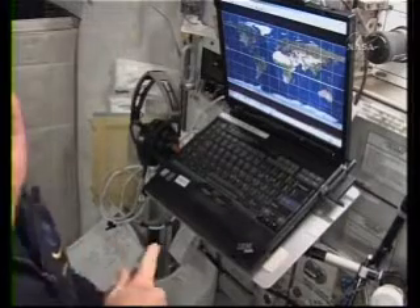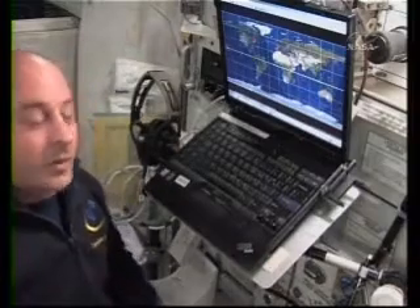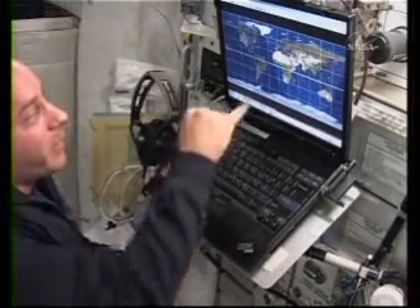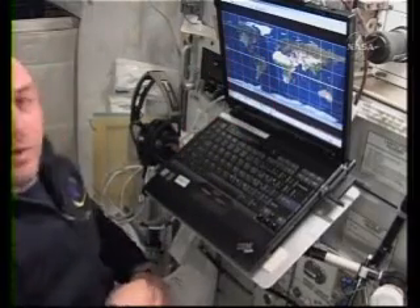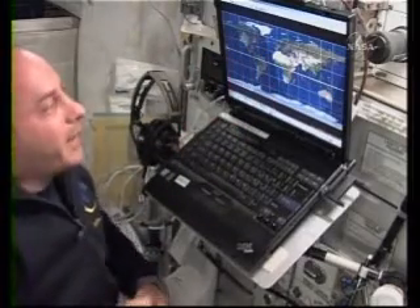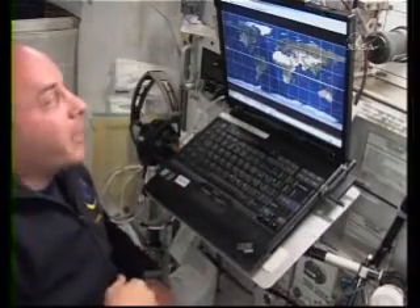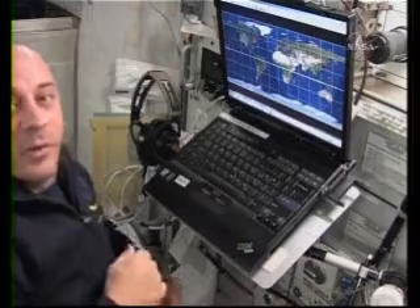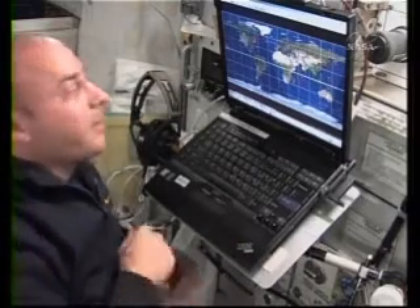It takes us an hour and a half to go all the way around the planet, so we move pretty quick. They put little icons on the screen that represent points of interest. The little astronaut icons are things I'd really like to take pictures of, and the red spots are things I really, really would like to take pictures of but haven't gotten a good one yet.